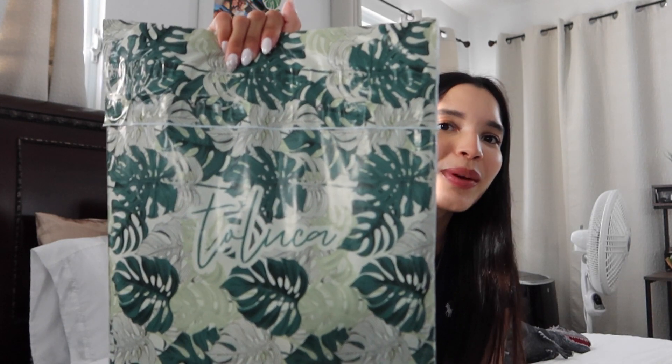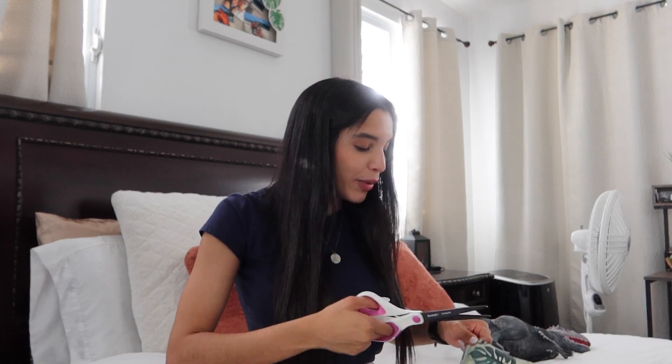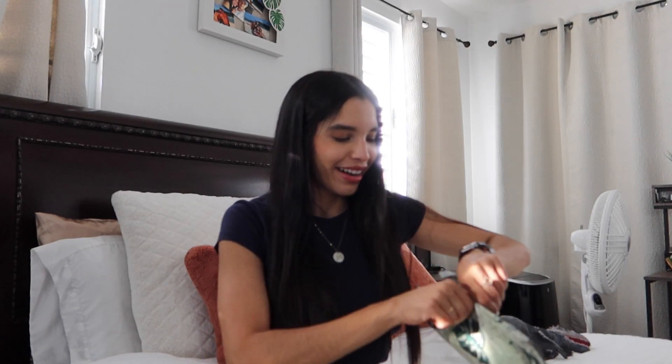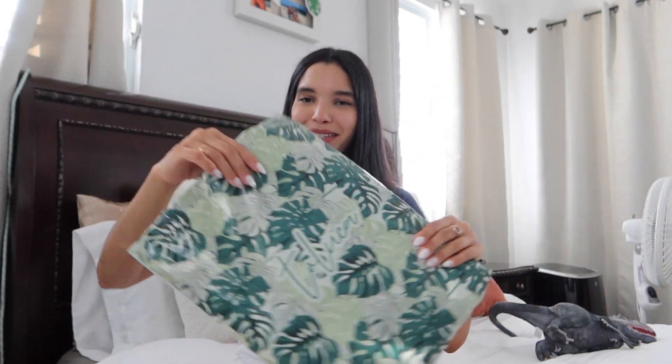I'm super excited because I really really want to try it. Look at this packaging — it's so tropical and beautiful. I've been keeping that package for three whole weeks inside my closet because I really wanted to do this try-and-haul review with you guys. We're gonna open it together, including all the emotions.